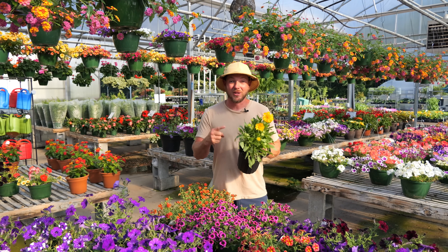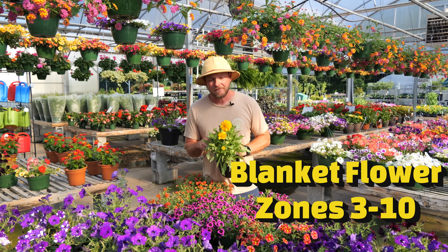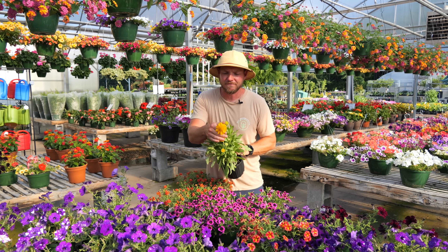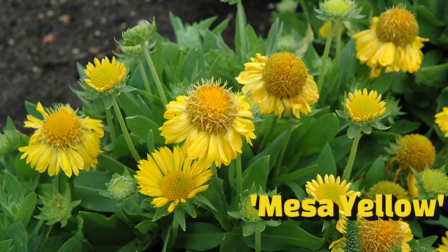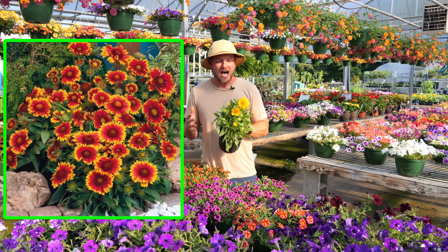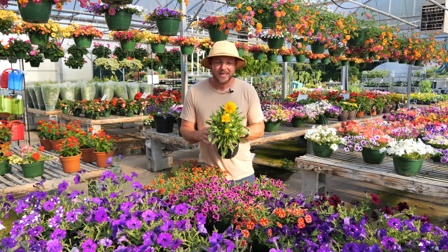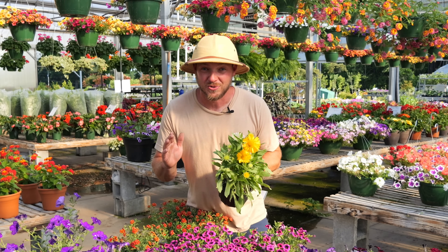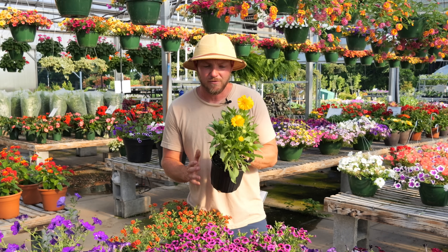Up next on the list is Blanket Flower, another name is Gaillardia. This is a variety called Mesa Yellow. It features a clear yellow daisy-like bloom, which is a lot different from the blanket flowers you're probably used to seeing, which are more of an orange or red bloom. I love this plant — it's extremely tough and durable, and it prefers poor soil. That's right, as long as the soil drains well, this is going to perform beautifully.